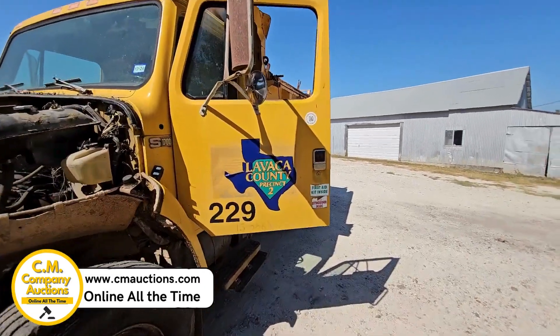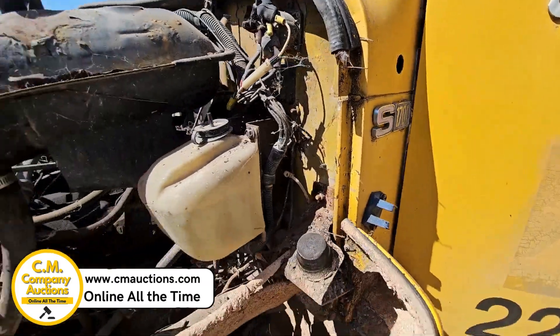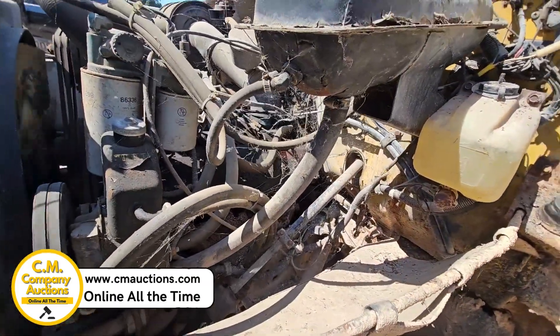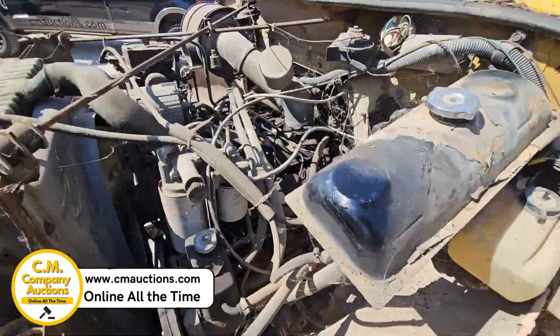Hey guys, I'm over here in LaVaca County, precinct 2. I'm going to show you a little 1986 S1700. It is going to be like a 7.3 diesel, naturally aspirated.